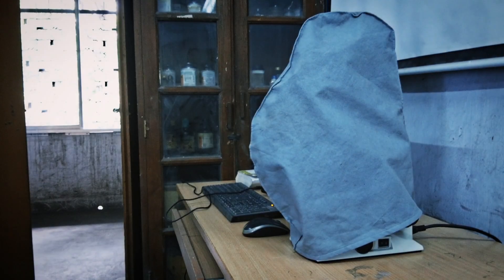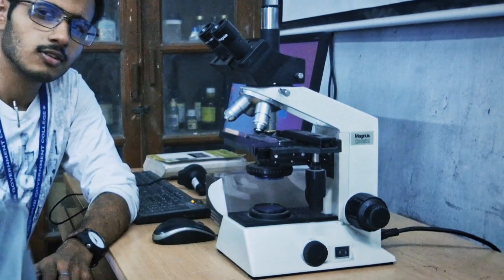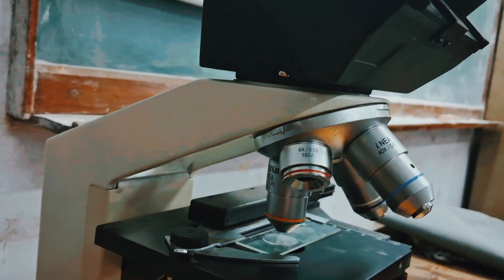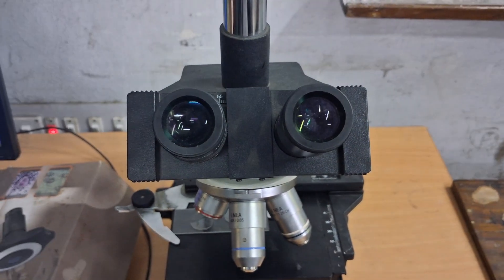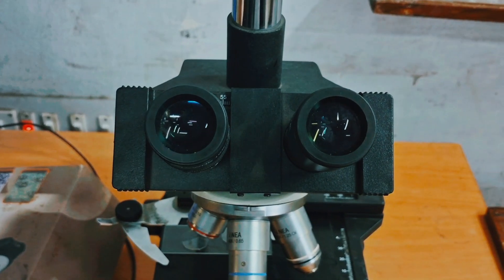Let's see something high-tech. This is a trinocular compound microscope, which is a modified compound microscope with a similar setup. What's special? The binocular eyepiece. Unlike an ordinary microscope, it offers something more immersive — depth.